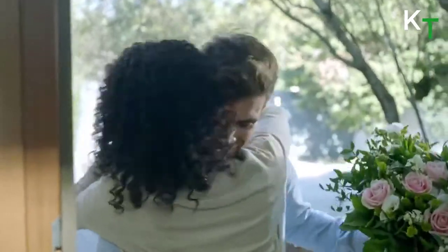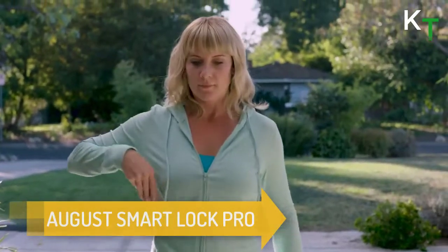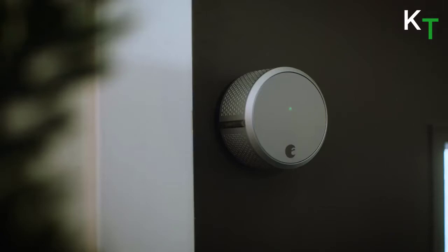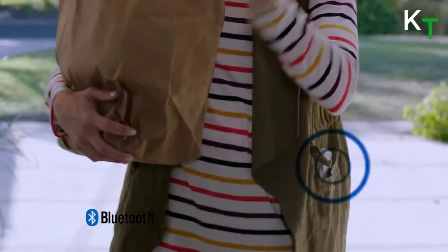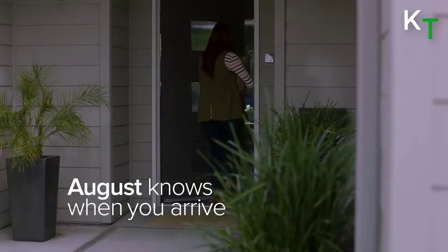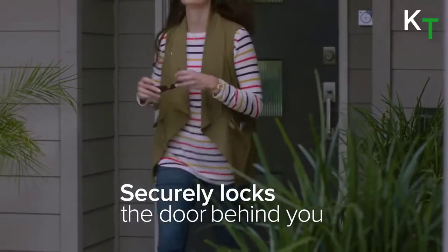Next is the August Smart Lock Pro. August's exclusive Door Sense technology tells you when your door is open or closed, so you can have peace of mind knowing your door is both locked and closed. You can also check your activity feed to know whenever your door was physically opened or closed.